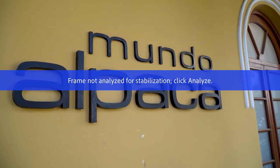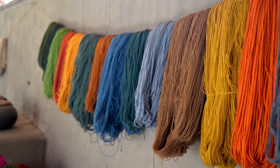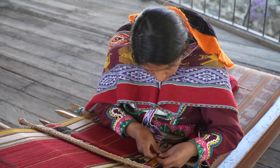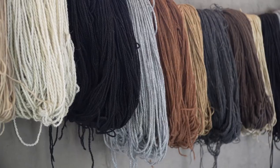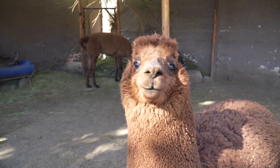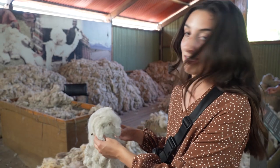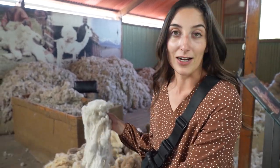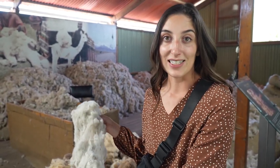We couldn't come to Peru and not check out an alpaca museum. 95% of the alpaca population actually lives here in Peru, with 4 million alpacas. Once the fibers are collected, they're brought to sorting sheds like this one, where they sort through the fibers based on length and color, and it's a process that cannot be mechanized. So it's really cool to see how it's done.